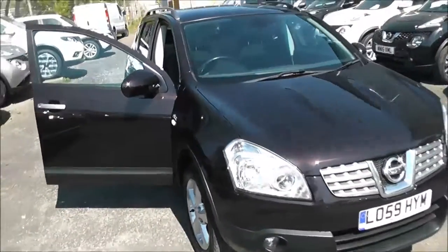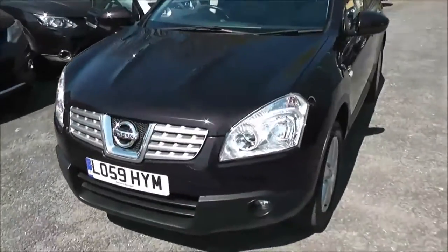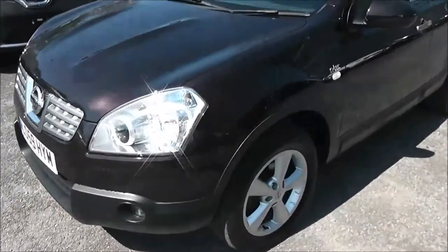This vehicle will be in tax band E, insurance group number 16, and has a combined fuel consumption of around 54 miles per gallon.